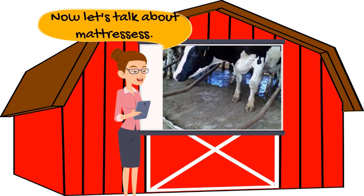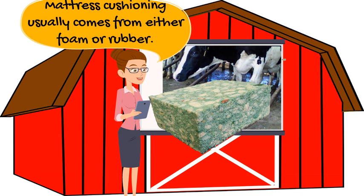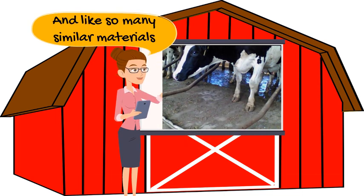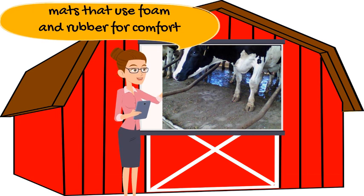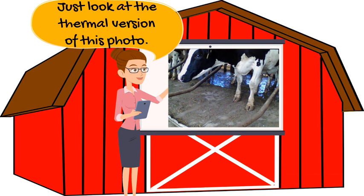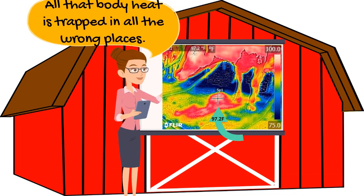Now let's talk about mattresses. Mattress cushioning usually comes from either foam or ground rubber. And just like similar materials used for insulation, mats that rely on foam and rubber for comfort are insulating the cow from the cool ground beneath her. Just look at the thermal version of this photo — it's over 97 degrees where she was lying, and all that body heat is trapped in all the wrong places.